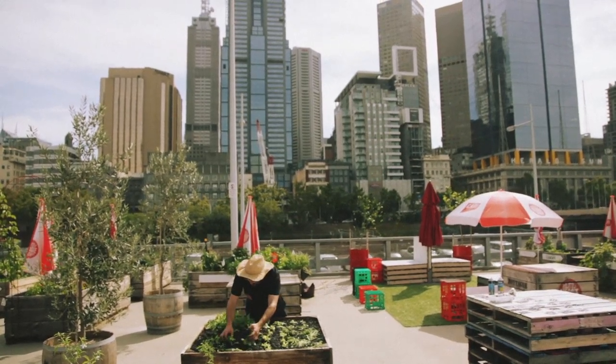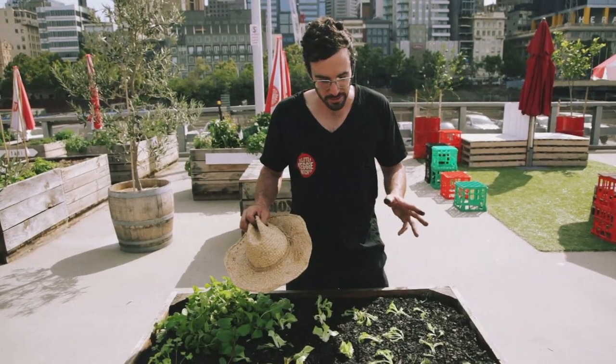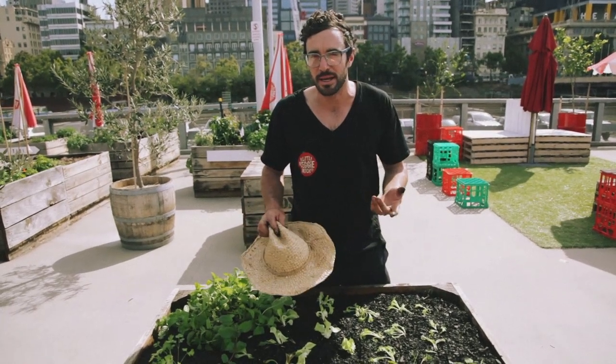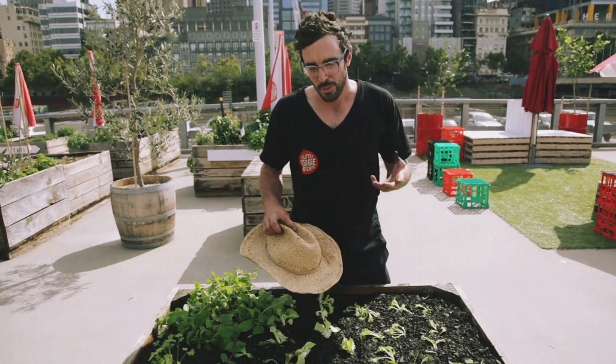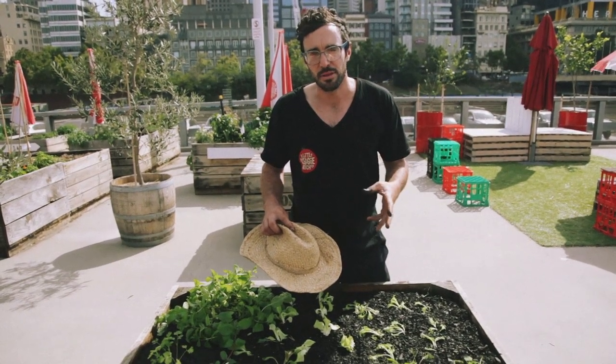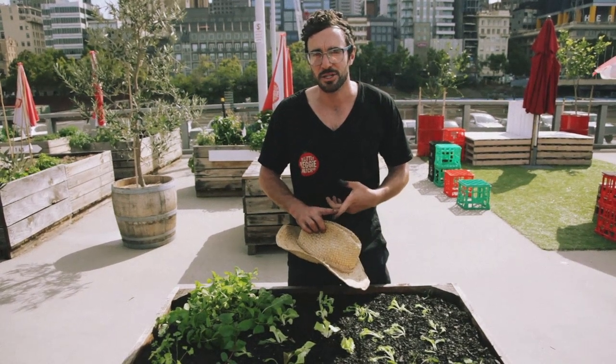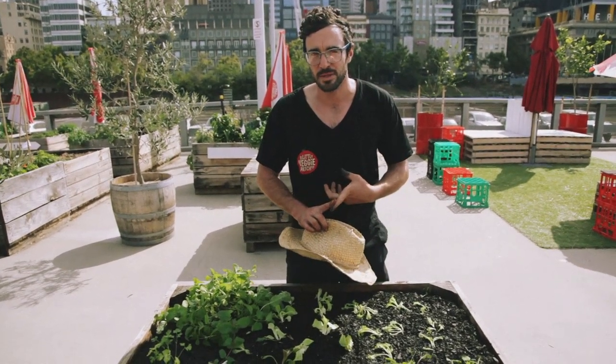We've just planted out the patch. Now we're going to track the yield of what we get against comparable market prices. Since we're growing organically, we'll track it against organic prices. We don't expect much this first month, but each month we're going to report back on exactly what we get out of the patch and what that equates to in dollar value.